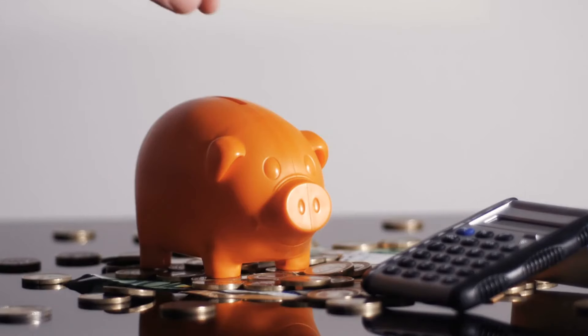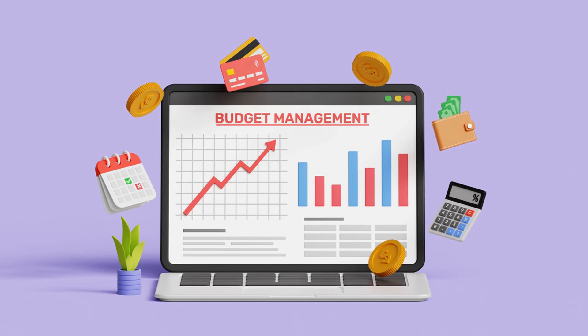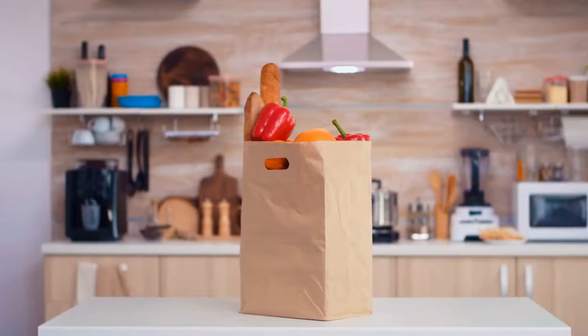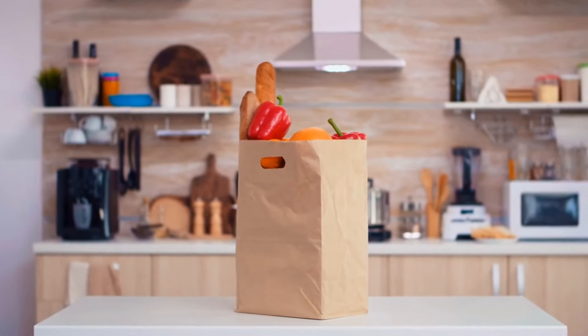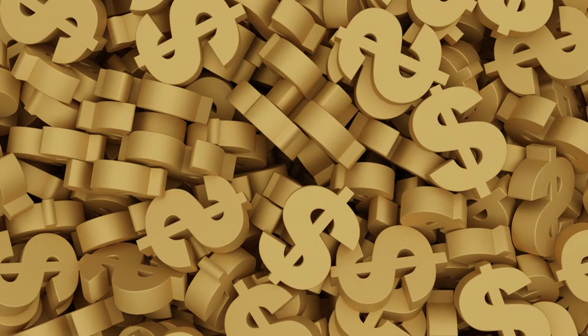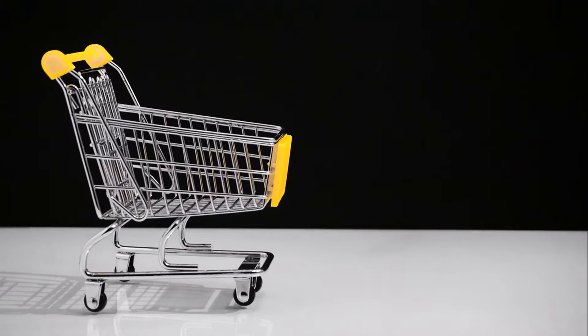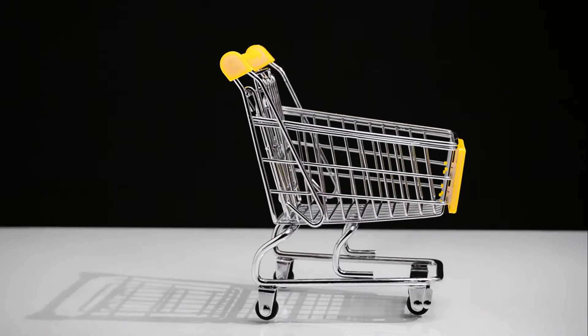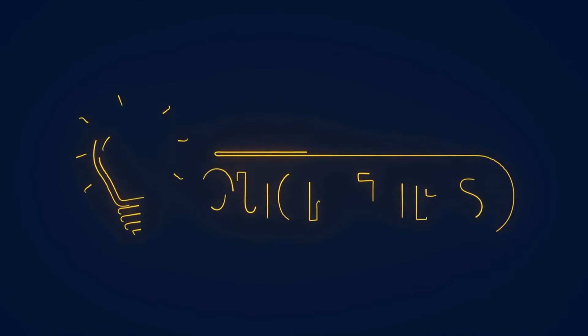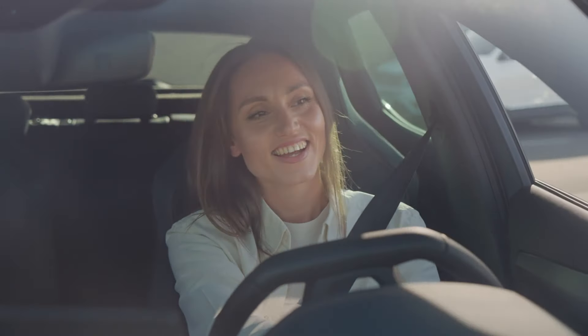Saving money on groceries doesn't have to be complicated. These strategies not only help you manage your money better, but also contribute to a more frugal and financially secure lifestyle. Remember, every dollar you save on groceries is a dollar you can put towards your other financial goals, like paying off debt or building up your savings. Start by making just one or two changes to your grocery shopping habits, and you'll quickly see the benefits. With these tips, you can take control of your grocery spending and make your money go further, leading to a more comfortable and stress-free life.